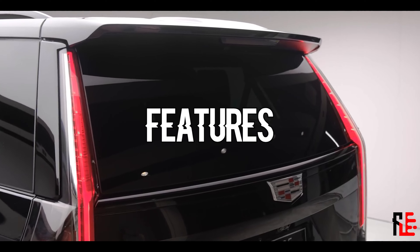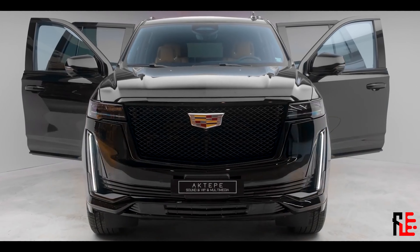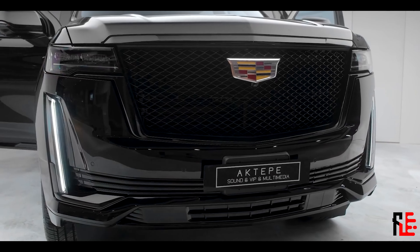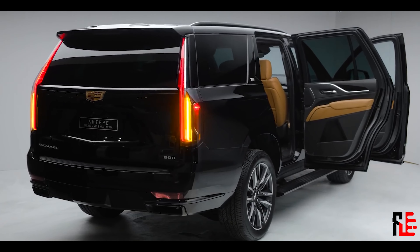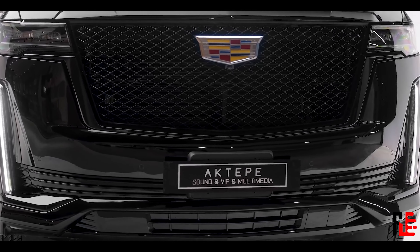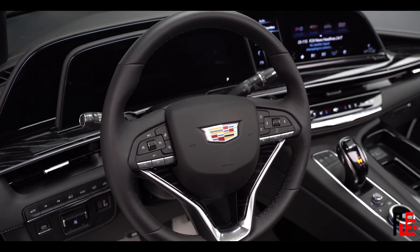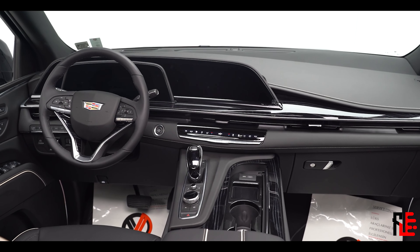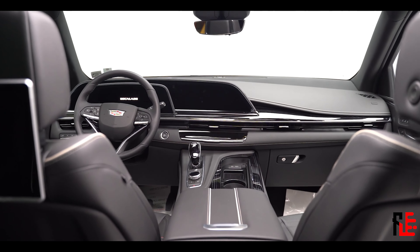Here are some features worth pointing out. First, you need something to climb into this 2.7-ton monster, so there are running boards. The sound system must be great because you have 19 speakers all around, including some inside the headrests. There's a heads-up display with augmented reality that projects warning signs and other things onto the road to help guide you. The rearview mirror is also a display connected to a rear camera, so rear visibility is always great. Air suspension and adaptive dampers are standard, and you can even get a fridge inside the center console, which comes with a freezer mode.